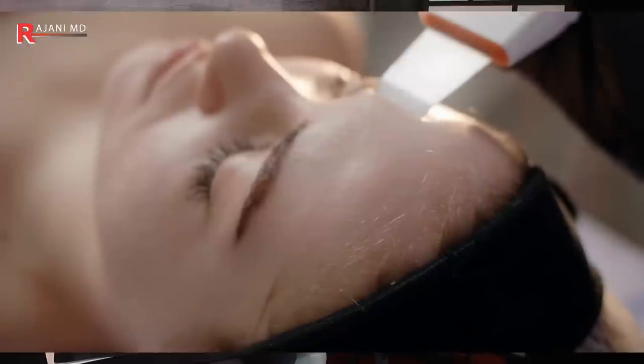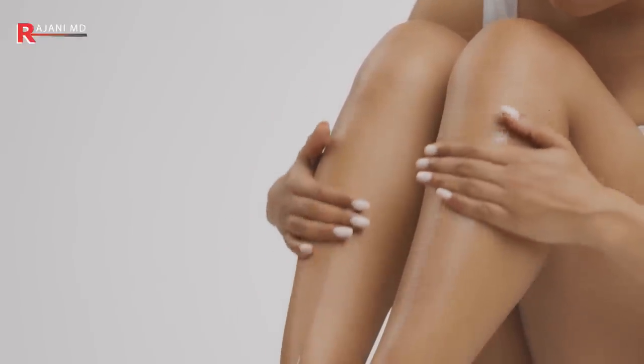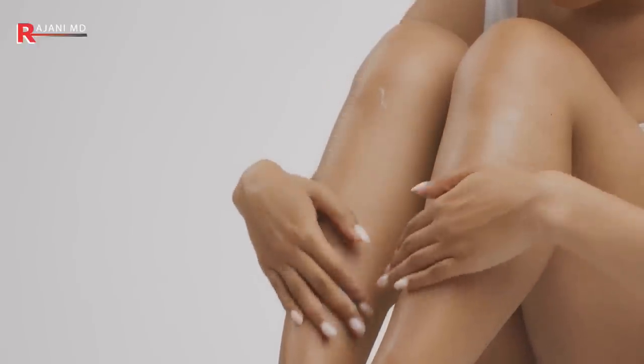To make your spray tan last longer: before you get it, exfoliate — an exfoliating mitt works well on the body's large surface area — to remove dead skin cells so the tan adheres to fresh cells that can hold on for seven to fourteen days. After 24 hours, start moisturizing; fragrance-free moisturizer works well and keeps that colored skin layer healthy longer. Hydrate from within too. If you have sensitive skin, do a patch test first to avoid contact dermatitis or an allergic reaction.